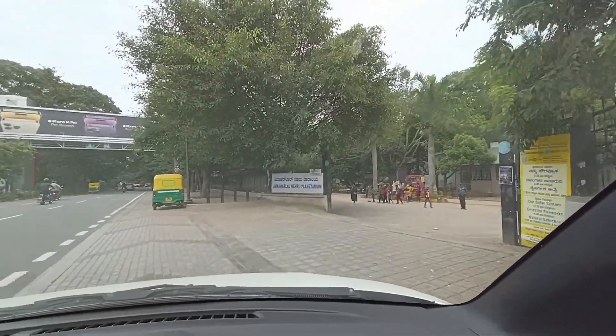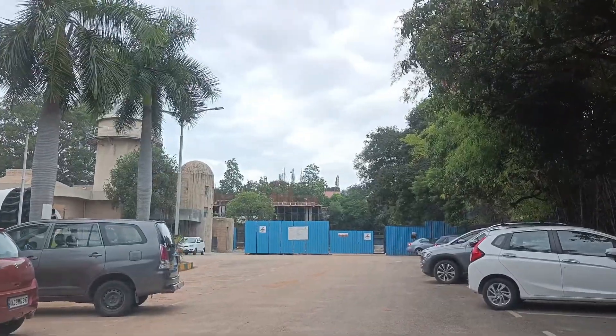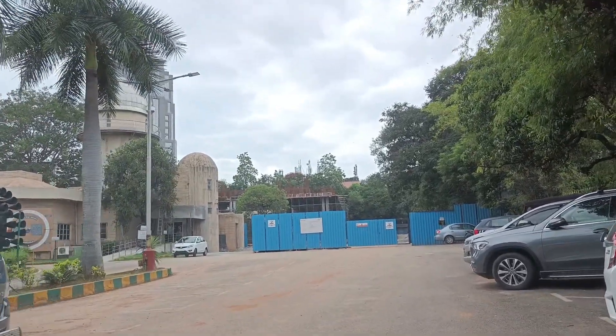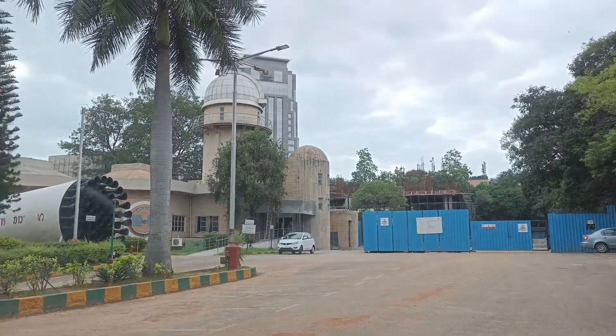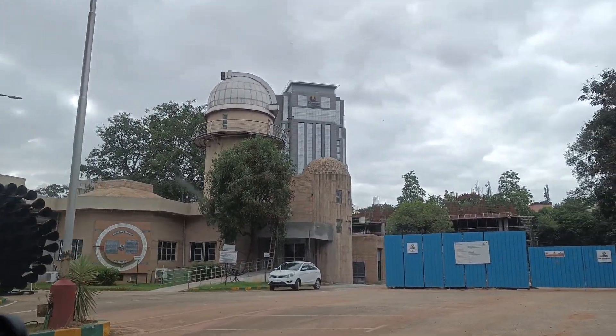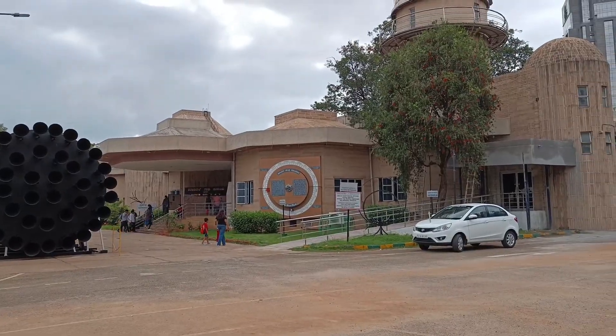This is us entering into the planetarium parking area. As you can see, there's a lot of area for car parking — there's no rush. Even though there are a lot of people for the show, this is us getting in and parking our cars safely. It's a very nice green place to be.